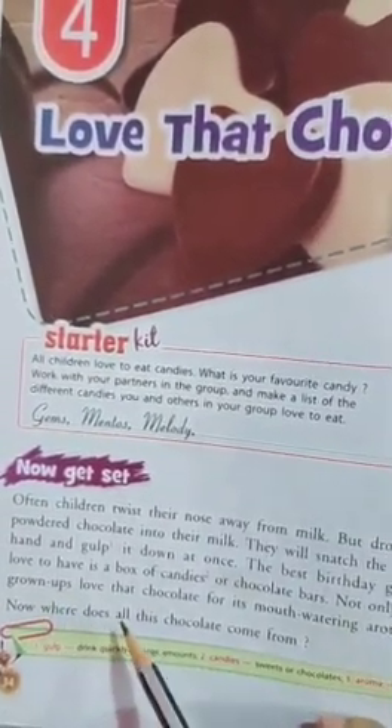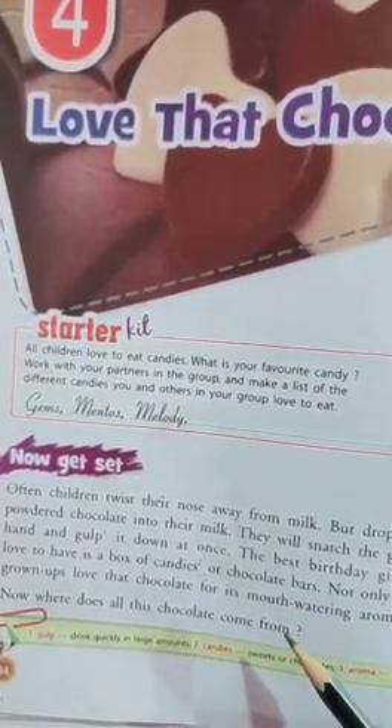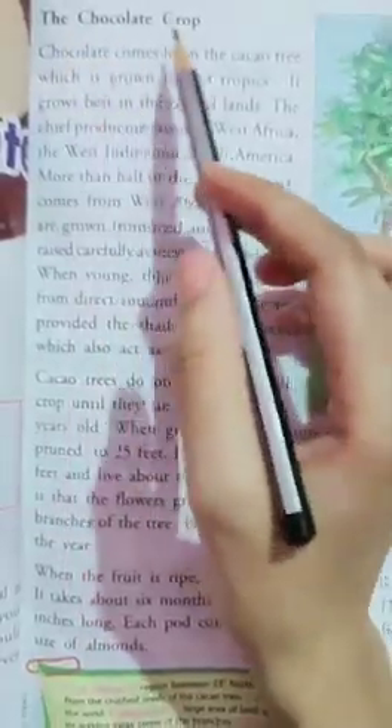Now where does all this chocolate come from? We will see where all the chocolate comes from. The chocolate crop.